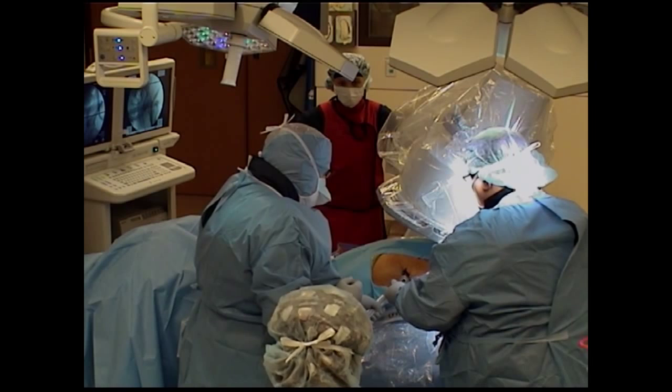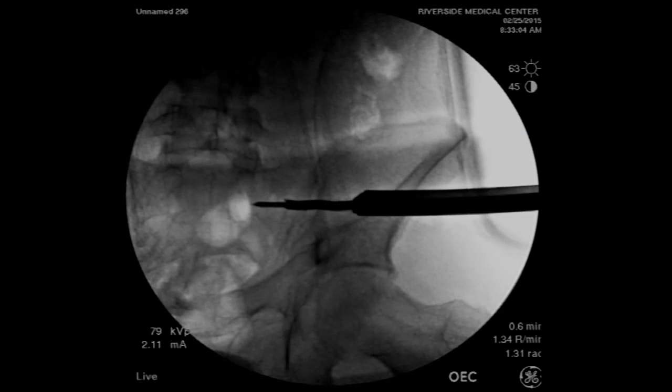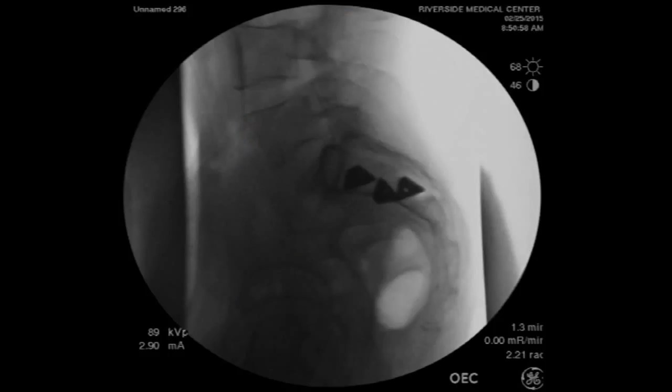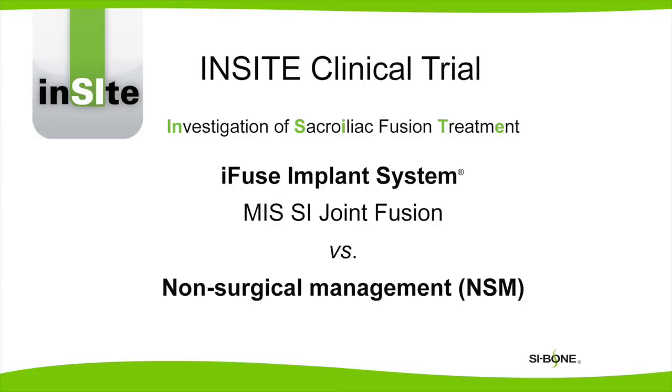A series of specialized tools are used to prepare the bone for placement of three triangular iFuse implants. Final x-rays are taken to confirm proper placement safely within bone and away from the exiting nerves. I participated in the first national multi-center randomized controlled trial of minimally invasive sacroiliac joint fusion.